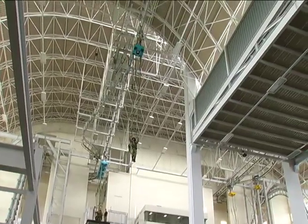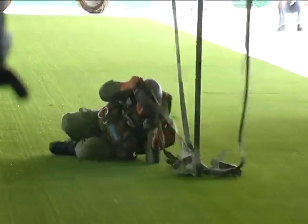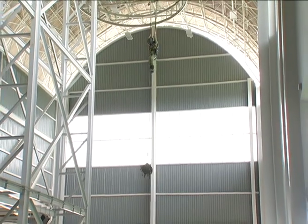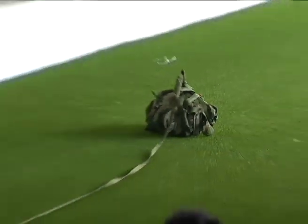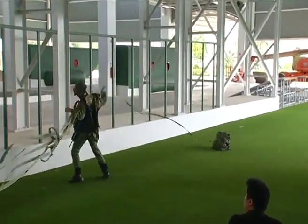Having realistic training is much better because when you go for the real jump itself, you're sure of what the flow is like. The facilities here give them the preparation needed for the real jump, so during the real jump itself they are very sure of what to do. Realistic training over here actually gives them a much better jump when they are doing the real flight.